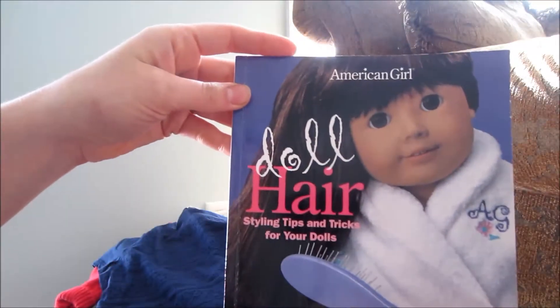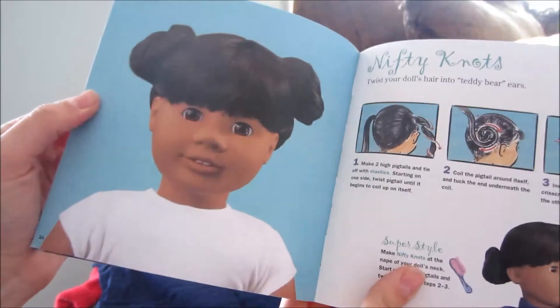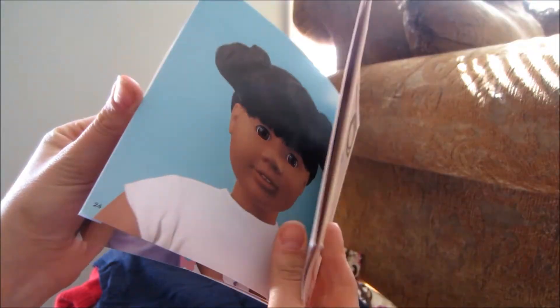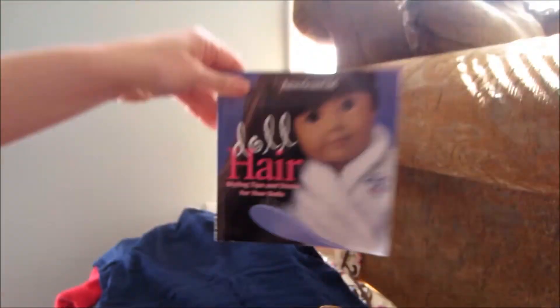Here is a doll hair styling tips and tricks book for your dolls. We thought it would be fun to do some of these hairstyles with our dolls, and this could give us some good ideas. So maybe you'll see some of our dolls with these hairstyles. I thought that was really cute.